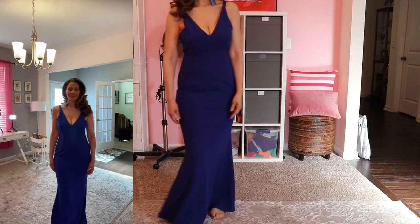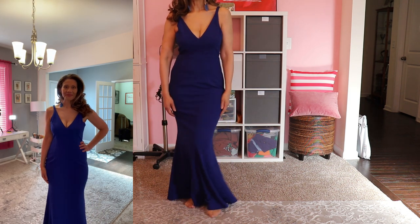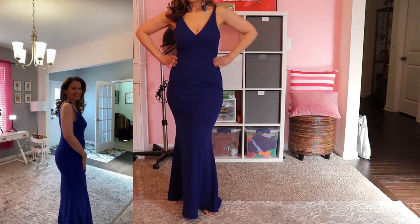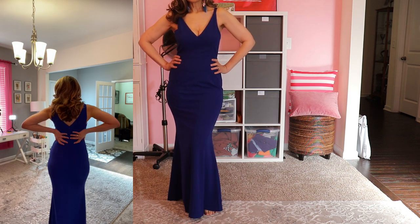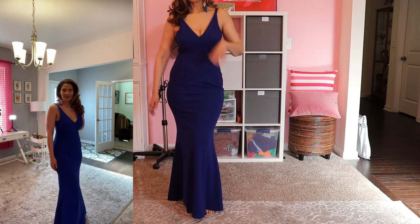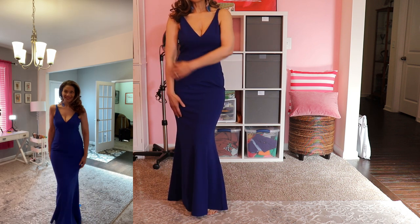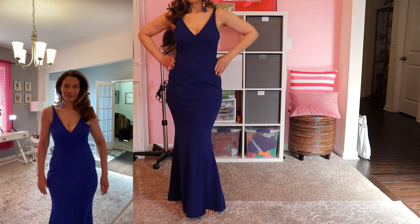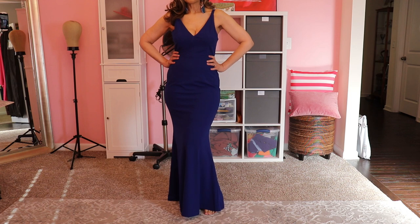And finally, gown number eight. This royal blue sleeveless gown features an A-line silhouette, which makes it very comfortable — one of my favorites of all of them. If you're small-chested, no need for a bra, but if you're not, I would suggest using tape. I actually used a half bra and it worked pretty well. This dress also comes in five more colors.